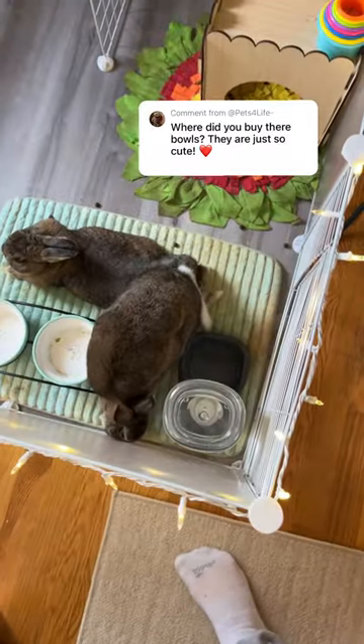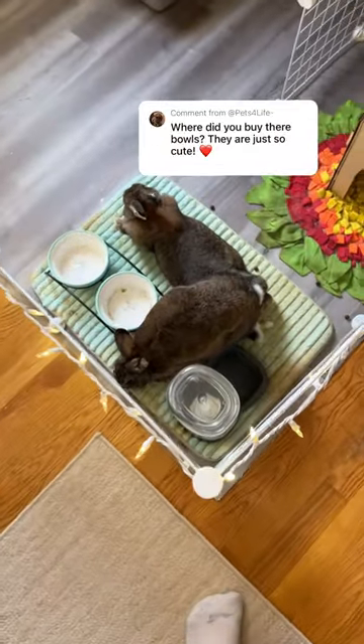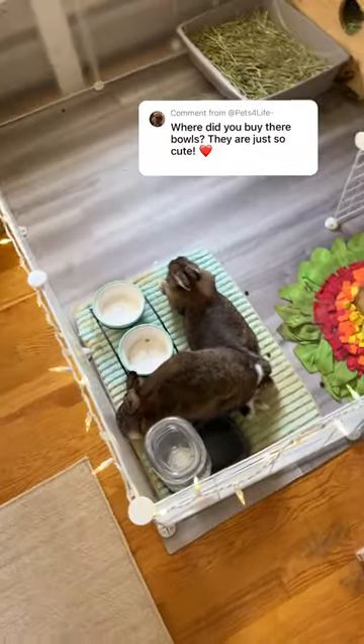This one isn't really a bowl but this is just my rabbit's gravity water, and I love using this because their water lasts a long time and it won't run out as fast.